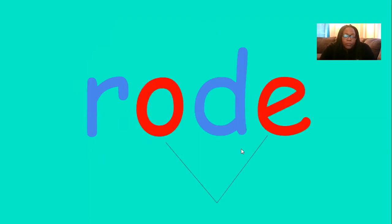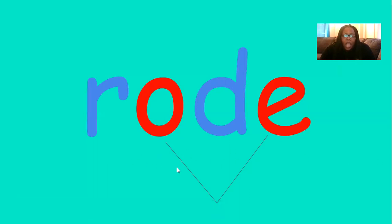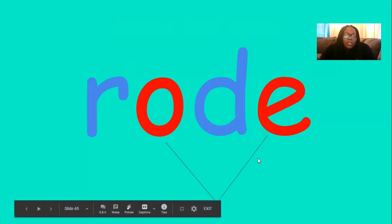So let's look at this word. You may think that this word sounds out as r, ah, d — but we cannot forget that the O and the E work together as a team to make the O sound. So we would say r, oh, d — road. Road. Let's practice it again with some more words.